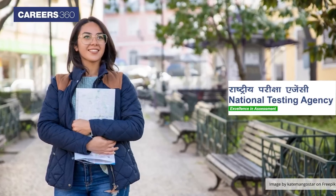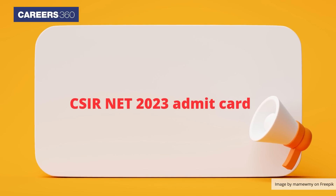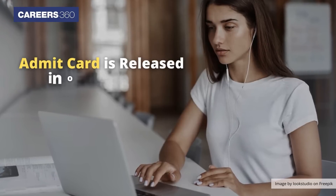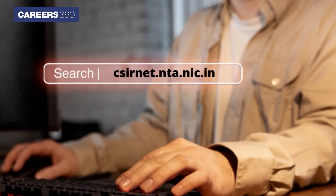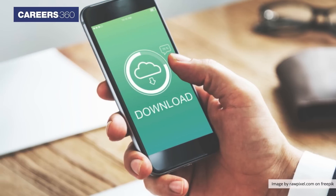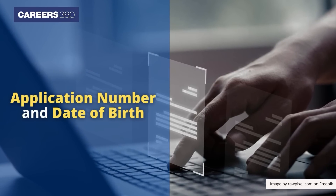The National Testing Agency has issued the CSIR NET 2023 Admit Card online for December and June sessions. The Admit Card is released in online mode at csirnet.nt.nic.in. Candidates appearing in the exam can download their hall ticket by using their login credentials like application number and date of birth.